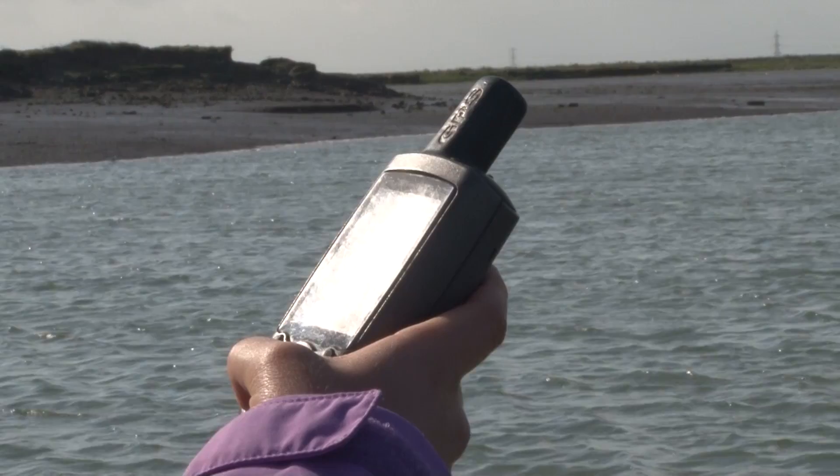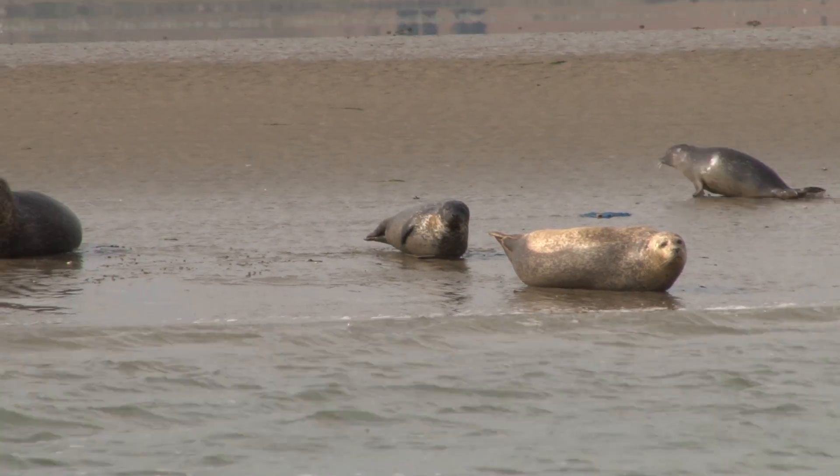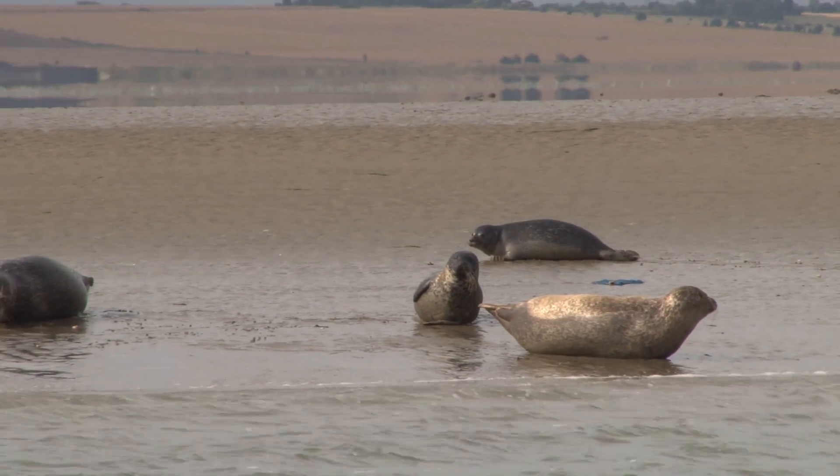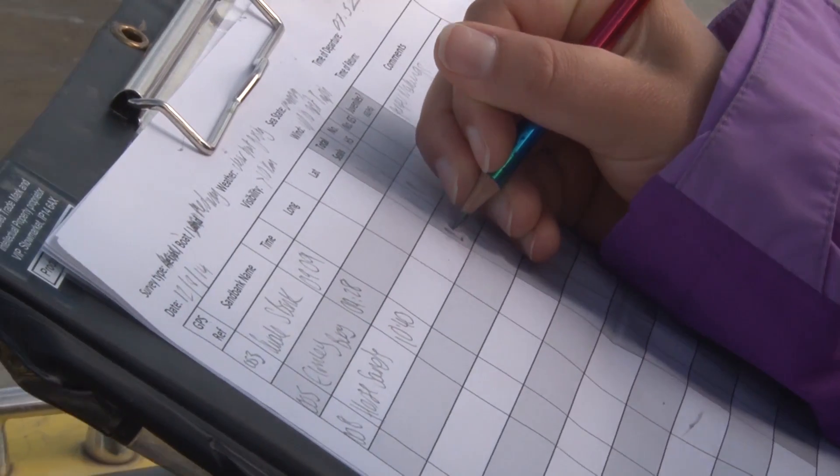If it was a seal or a group of seals, we took a GPS waypoint to show the exact location of that group or individual and then noted down any comments, for example if it was a juvenile or not.